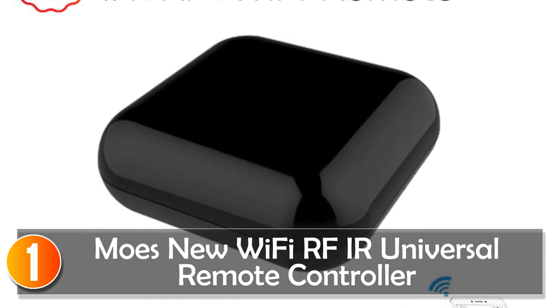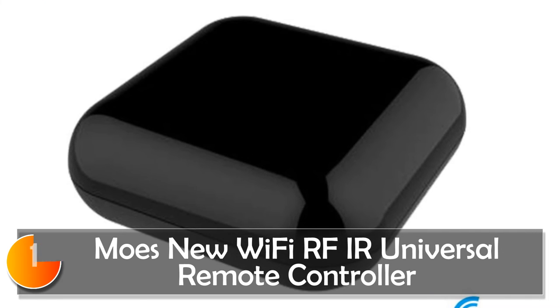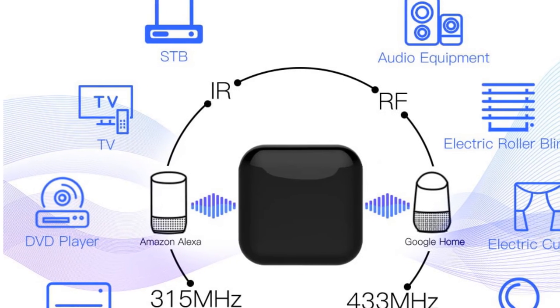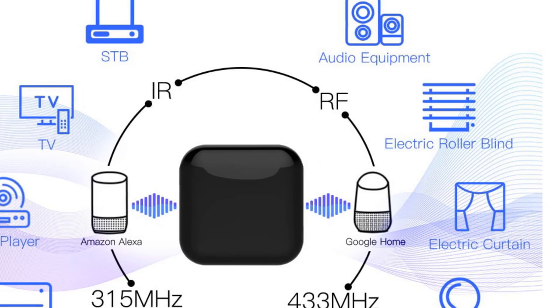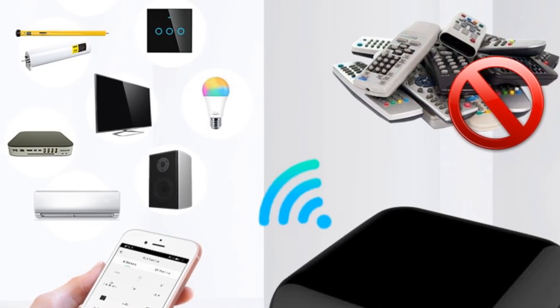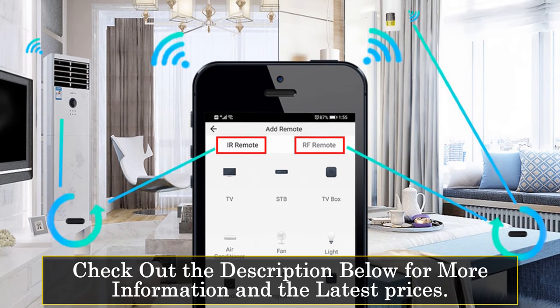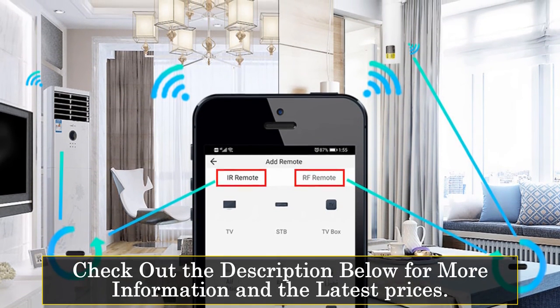At number one, the Moes RF AI Universal Remote Controller is a versatile and feature-packed device that turns your smartphone into a universal remote. It supports both IR (infrared) and RF (radio frequency) control, making it compatible with a wide range of home appliances. With the ability to control devices via Wi-Fi or 4G using the Smart Life app, you can conveniently operate your appliances from anywhere.